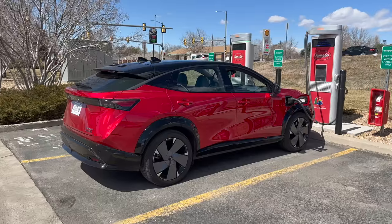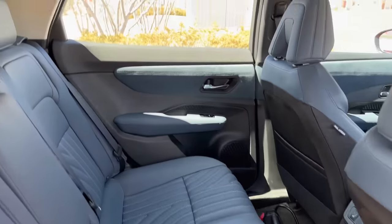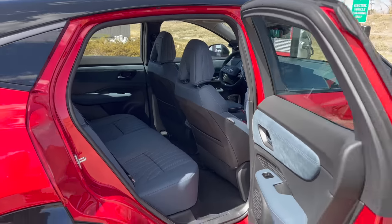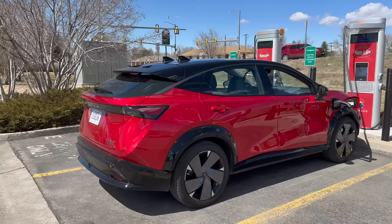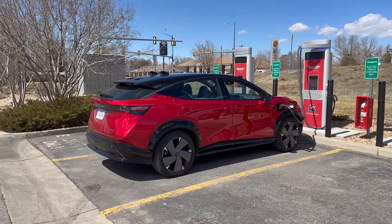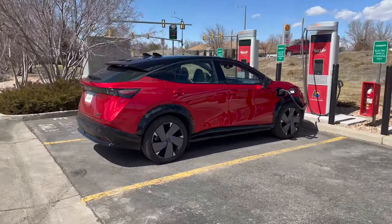Other versions of the Nissan Ariya can get as low as the low 200 miles of range in the base all-wheel drive model, or they have a big battery front-wheel-drive called the Venture Plus as the range spec. You've got to go to Nissan USA's website — it's extremely confusing to figure out which spec to choose. I really can't recommend going all the way out for this Platinum model. It's $62,900 roughly, and that's just too much money. You can actually buy a Model Y Performance for less money, and it has higher EPA-rated range and gets the big tax credit.